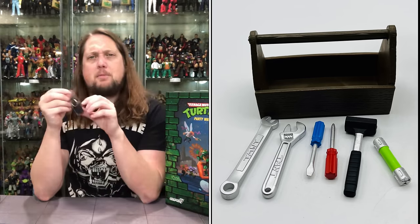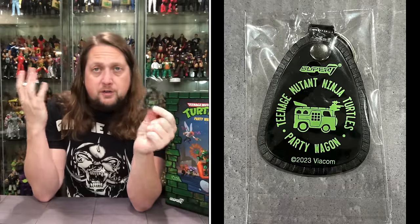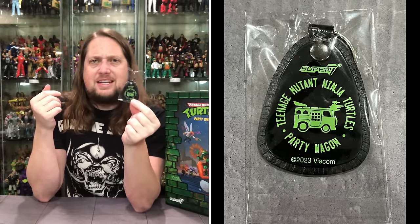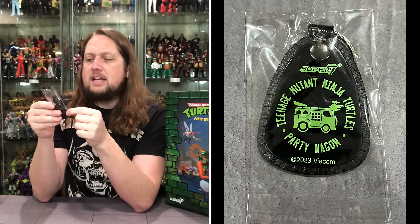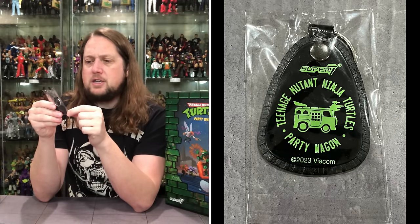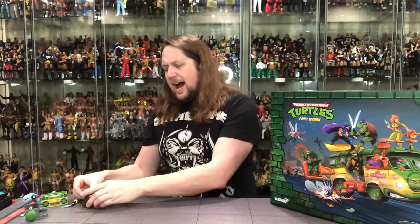Here's another one I forgot all about. It is a keychain for your real vehicle that you drive around — a Ninja Turtle keychain to signify you got the party wagon. It reads: Teenage Mutant Ninja Turtles Party Wagon, 2023, Viacom, Super 7. That was cool to get. I'm not going to use it — I'm going to leave that in there and keep that all together.